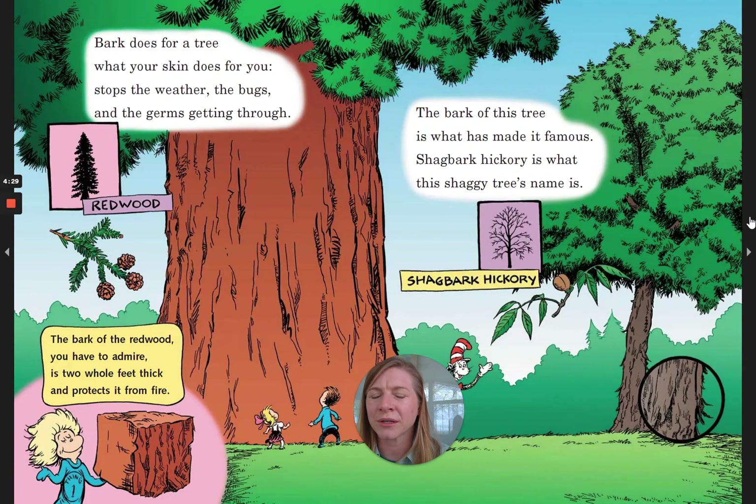Bark does for a tree what your skin does for you. Stops the weather, the bugs, and the germs getting through. The bark of the redwood you have to admire. It's two whole feet thick and protects it from fire. The bark of this tree is what has made it famous. Shagbark hickory is what this shaggy tree's name is.